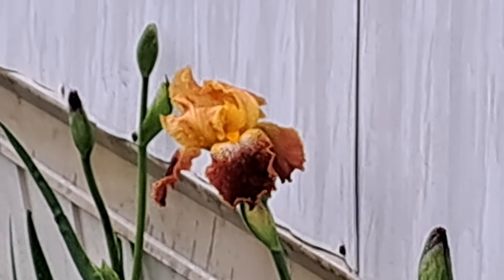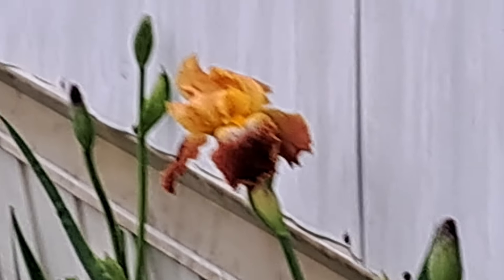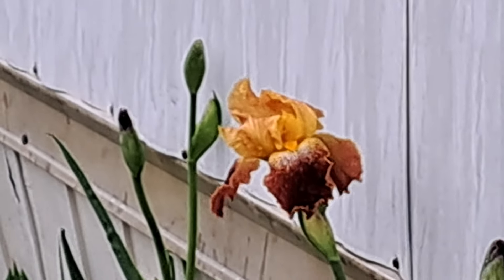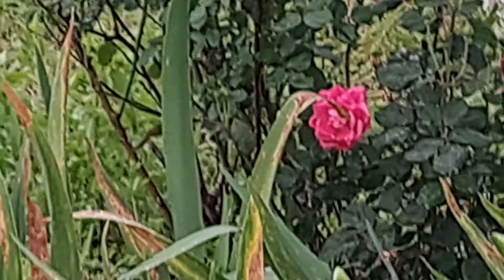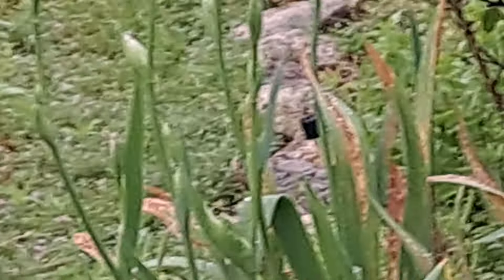They never would bloom until I moved them on this side of the house where they get a lot of sun in the late afternoon. They like it over here on this side. My roses do too.